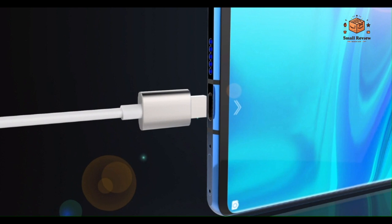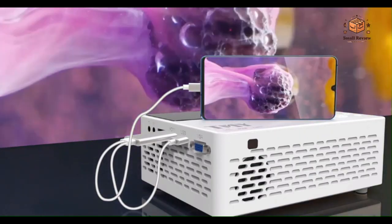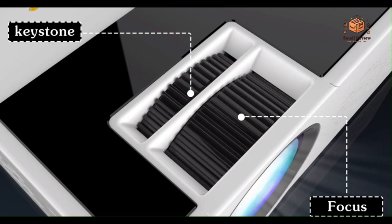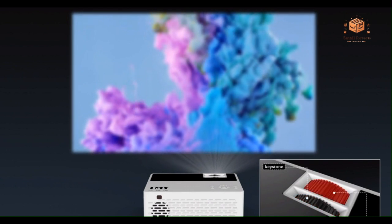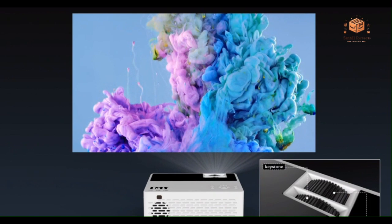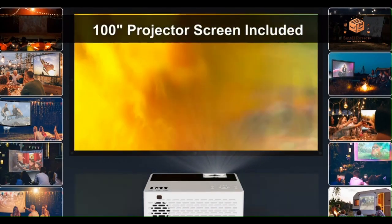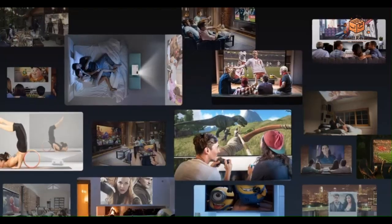The TMY Mini Projector stands out as a powerhouse, delivering an upgraded viewing experience with its high brightness and Full HD support. The addition of Bluetooth and versatile compatibility options ensures seamless connectivity with a variety of devices. While considerations about size and built-in speaker quality exist, the overall package, including the included 100-inch screen, makes this projector an excellent choice for those seeking a complete and immersive entertainment solution for both indoor and outdoor use.